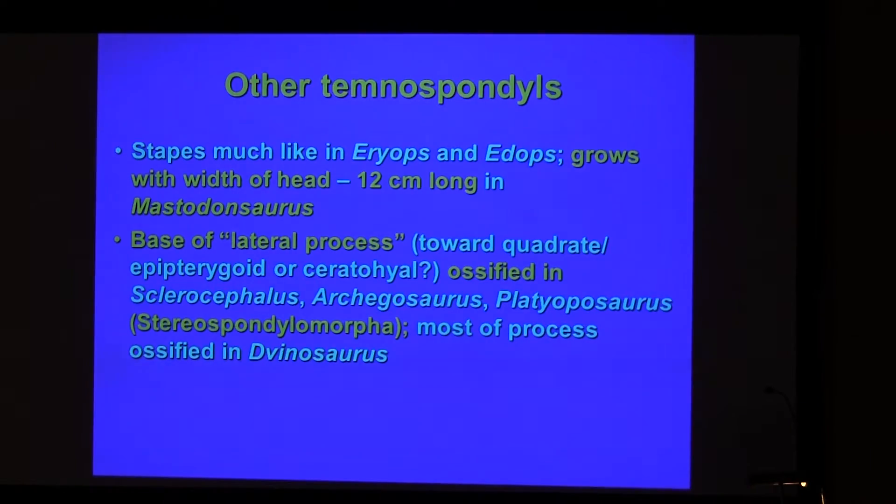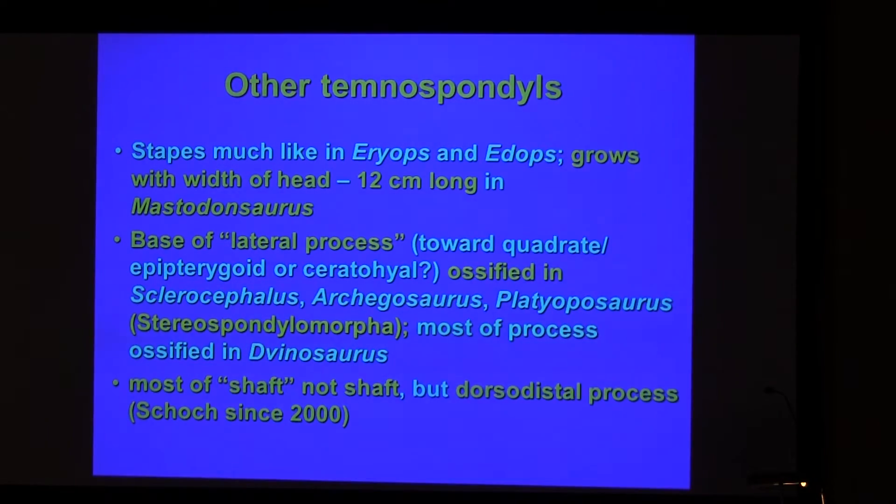The base of the lateral process is ossified. It points in the general direction of the quadrate or maybe the squamosal higher up. I wonder if the posterolateral scar on the stapes of Dendrerpeton is the same thing. This means we should be very careful in talking about the shaft of the stapes, because most of the shaft isn't homologous between different taxa. In temnospondyls, most of its length should be called the dorsotympanic process, as Van Schock has been doing recently.